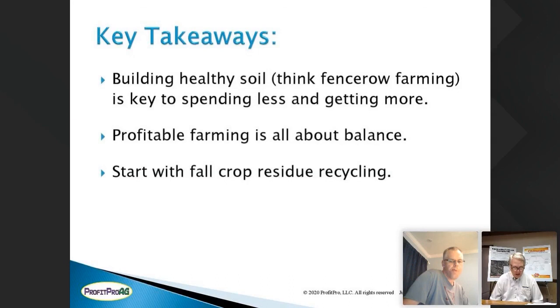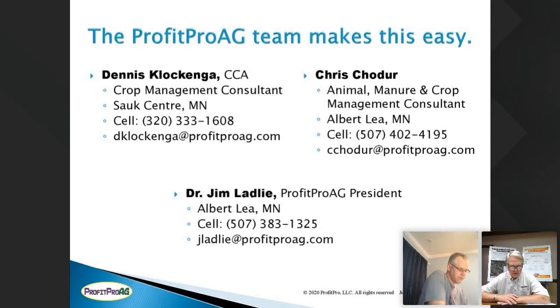We've run out of time and there are no questions in the chat or on Facebook. If you need more information, our contact information is on our website, ProfitProAg.com — don't hesitate to email or call us. We'll help you with anything you're dealing with. If you're interested in getting a head start on the fall residue program, that is really the key. We are going to cover that next month in August, on the third Thursday night from 8 to 9, continuing to talk about the full circle system and achieving more profitability for your operation.